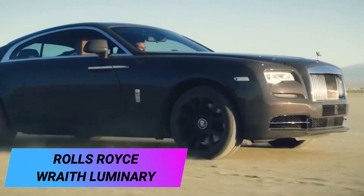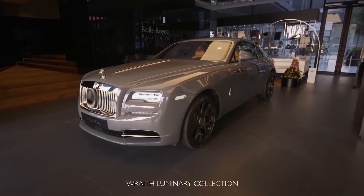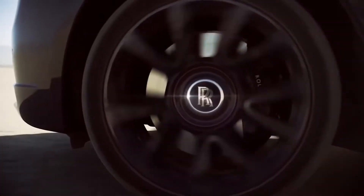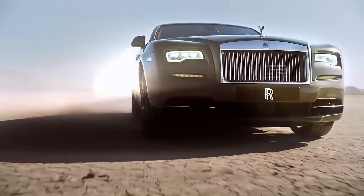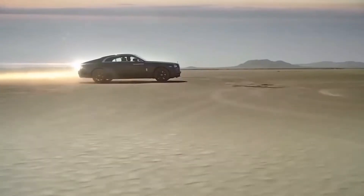Rolls-Royce Wraith Luminary. There are exclusive car series created specifically for the private collections of luxury lovers around the world. The Rolls-Royce Wraith Luminary is one of those cars, and there are only 55 of them in the world. The body is covered with exclusive paint designed specifically for this series.